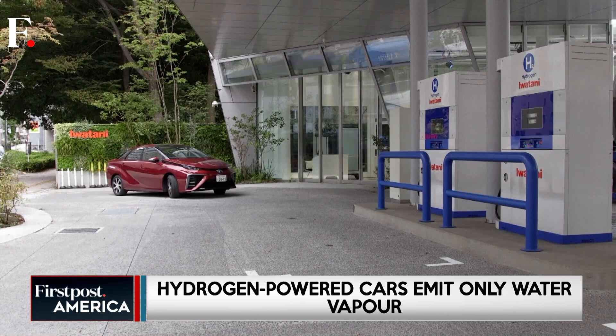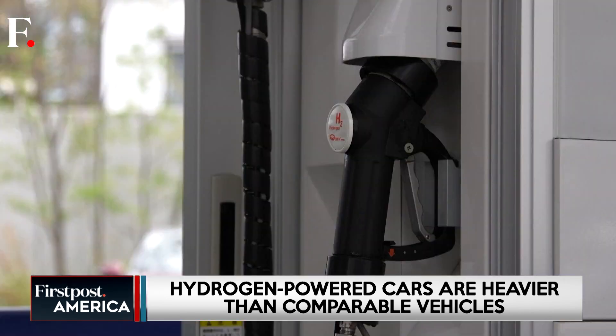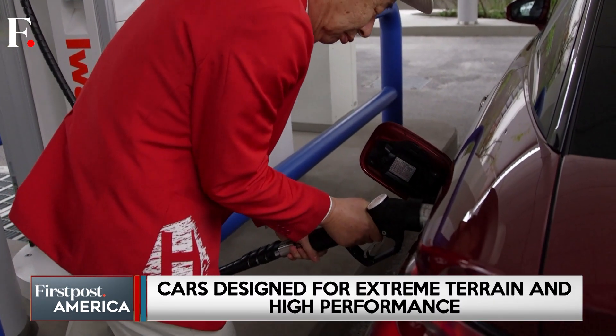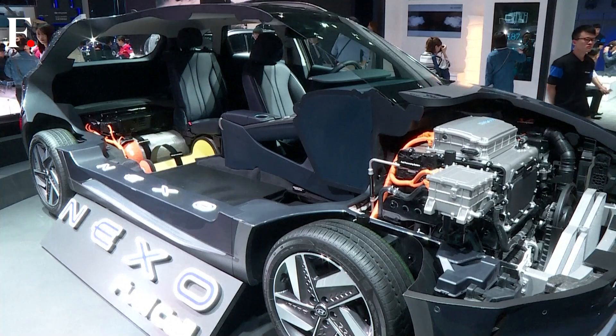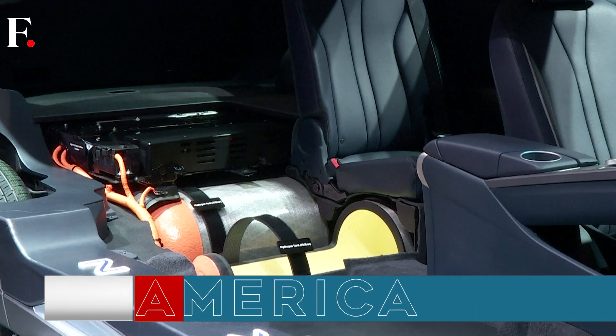Here is a look at hydrogen-powered cars on the market. Hydrogen-powered cars, known as fuel cell electric vehicles, are paving the way for a cleaner future on the roads. Leading the pack are models like the Toyota Mirai and the Hyundai Nexo, two of the most advanced vehicles currently available to everyday drivers.